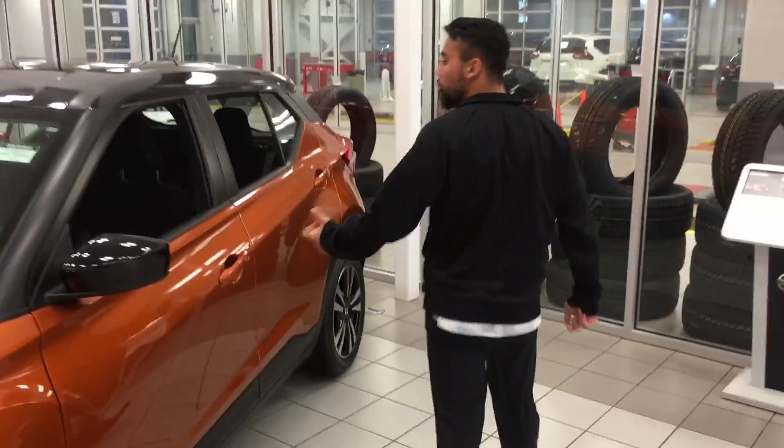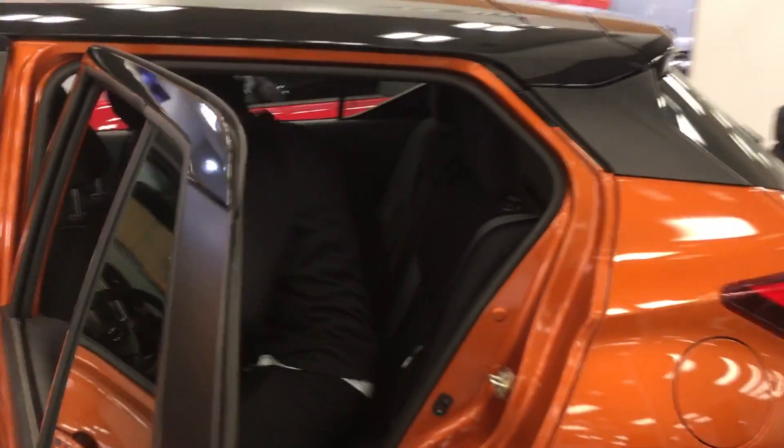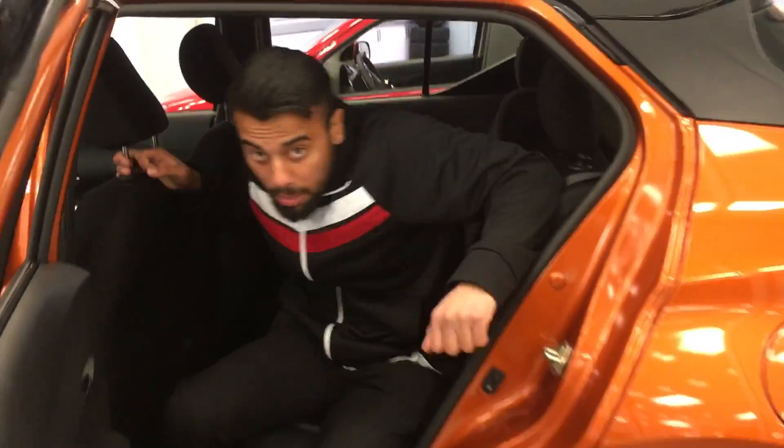Another cool part about the Kicks that I personally love is the amount of room you get in the back right here. I'm about 5'8" and there's tons of legroom even with the seat all the way back, and also tons of headroom. For a road trip it's gonna be great for you.